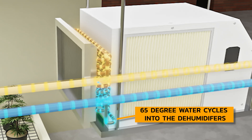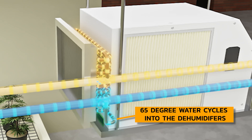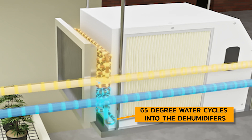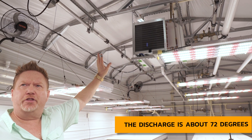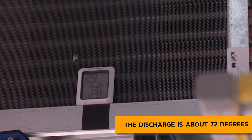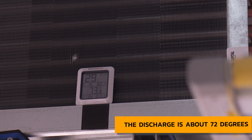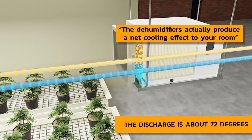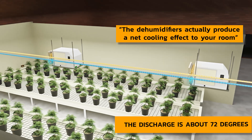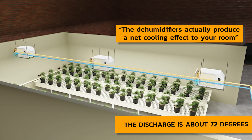We have 65-degree water coming in at the bottom of the coil, picking up about 7 degrees across that coil. Discharge on this unit is about 72 degrees — which normally would be 110 degrees. So massive heat reduction on the dehumidifiers. The dehumidifiers actually produce a net cooling effect to your room — when the dehumidifier is running and lowering the humidity set point, at the same time you're getting a cooling effect.